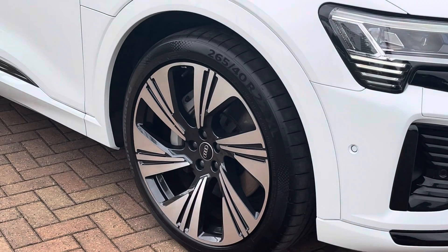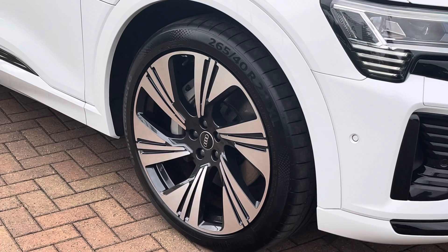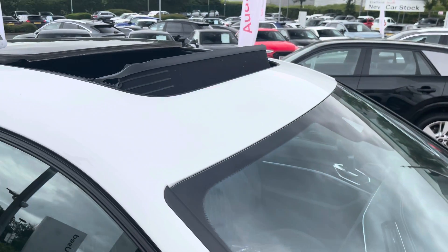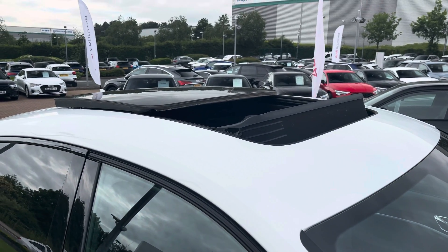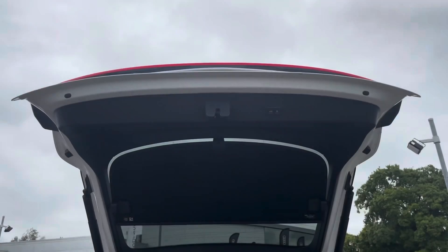Moving down towards the alloys, we find these Vorsprung-specific 22-inch six-segment spoke alloys which really give it a classic look. To the roof, we find the slanting panoramic glass sunroof, which is fitted as standard as part of the Vorsprung specification and contrasts nicely against the white paintwork.